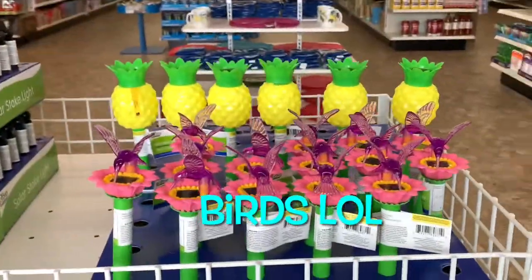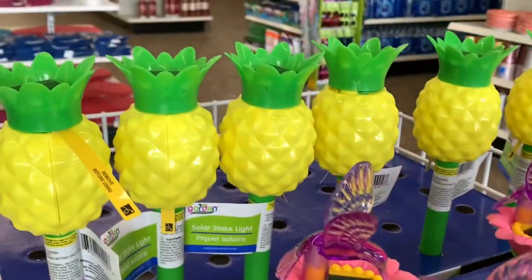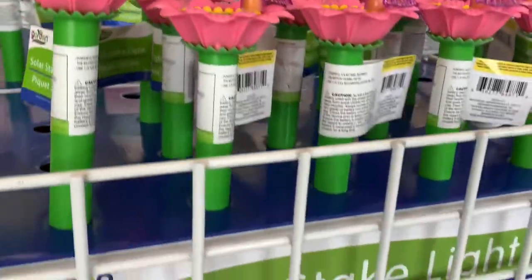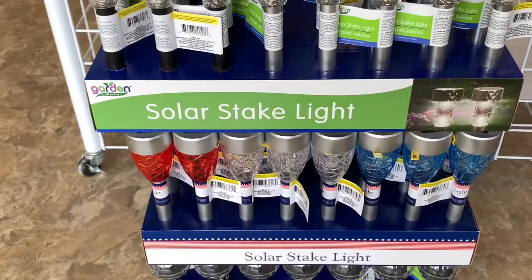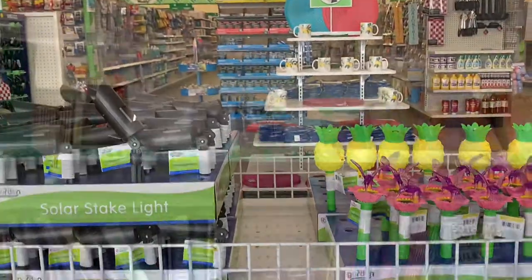They have a bunch of solar lights. They have butterflies — I've seen the pineapples before, but the butterflies are new to me. Those are super cute. And then they have the regular ones in black and silver that I've seen before. I love these solar stake lights because they actually work.